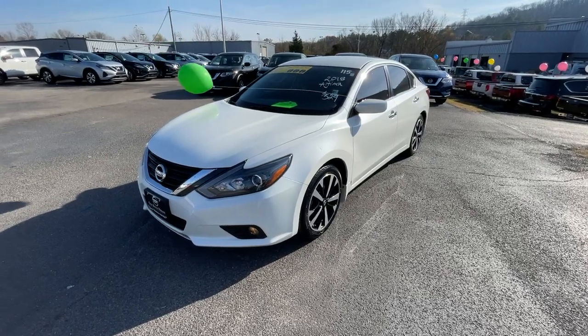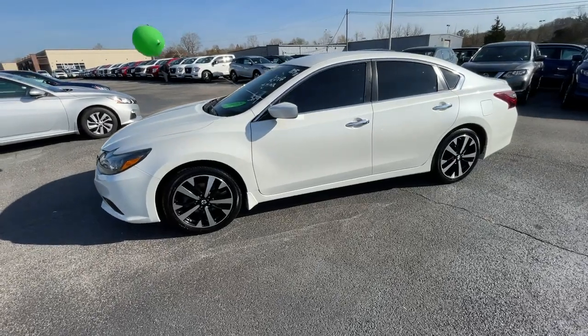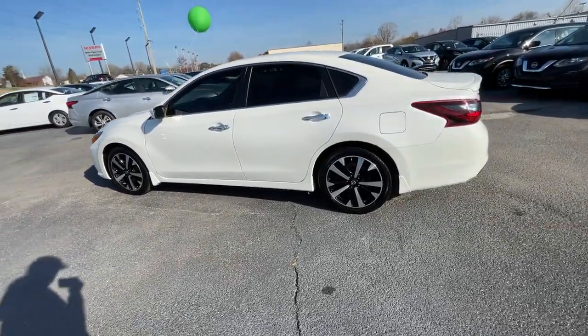You'll have love at first sight with the 2018 Nissan Altima. With less than 60,000 miles on the odometer, this vehicle stands out from the rest.